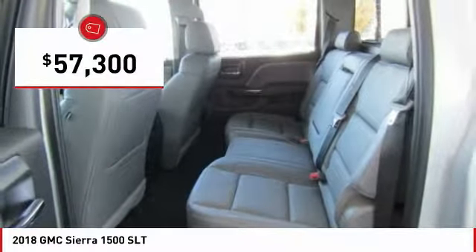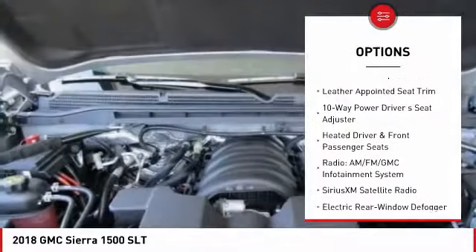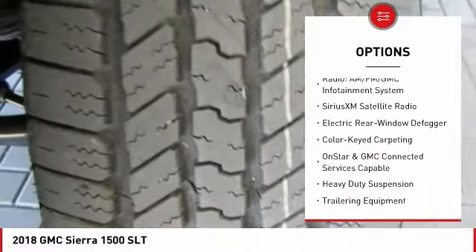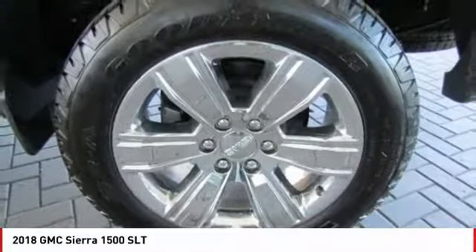Here are some of this vehicle's great options: steering wheel audio controls, remote engine start, traction control, power passenger seat, air conditioning, dual airbags, power steering, alloy wheels, chrome mirror caps, four-wheel disc brakes.